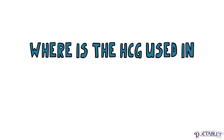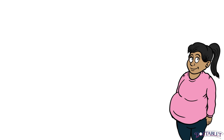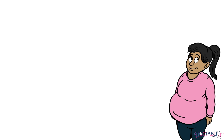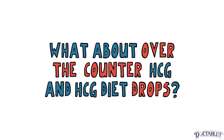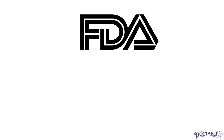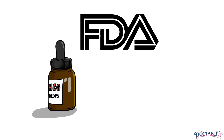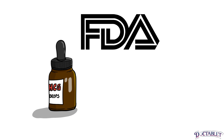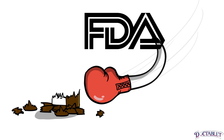Where is the HCG used in the HCG protocol derived from? Most of the HCG commercially available in the United States is actually extracted from the urine of pregnant females. The FDA has taken a strong stance on over-the-counter homeopathic HCG products like oral pills, drops, and sprays that are marketed for weight loss. At this time, all drug products that include homeopathic HCG are considered by the FDA to be marketed illegally.